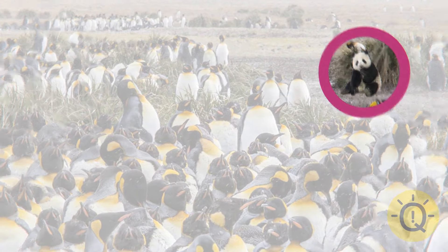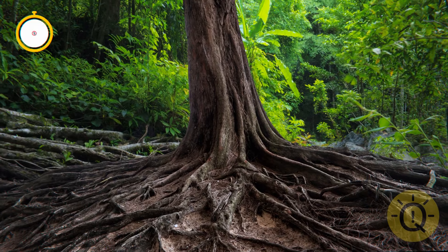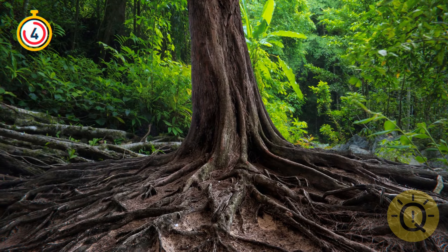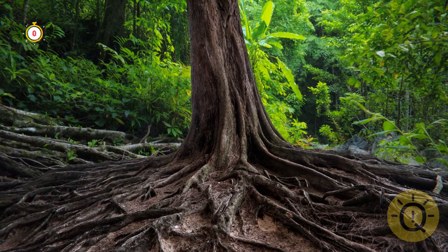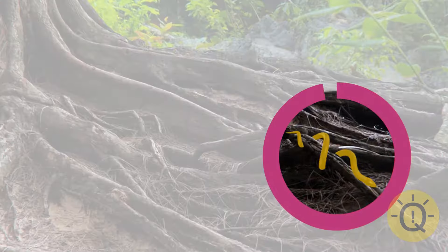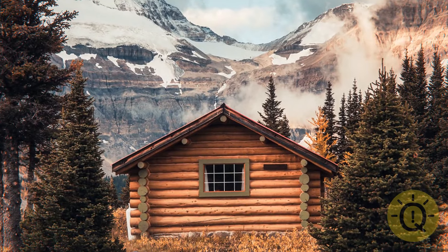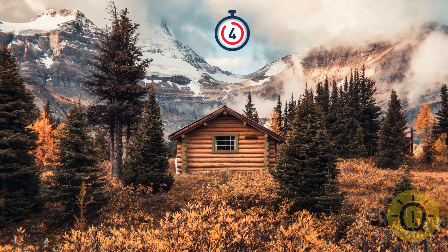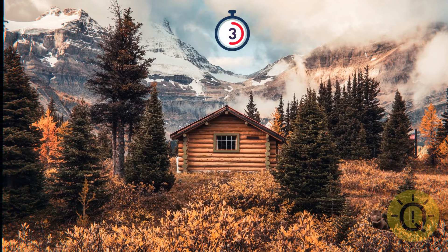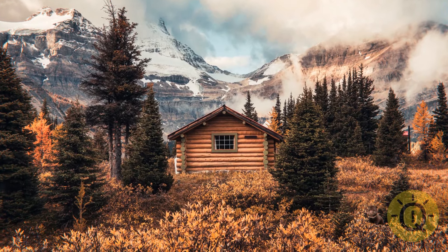Watch out! There's a snake hiding somewhere around. It feels better when you can keep an eye on it, doesn't it? A family of bears is looking for its son — it ran in this direction. Do you see it anywhere? I'd ask how it got there, but I don't speak bear.